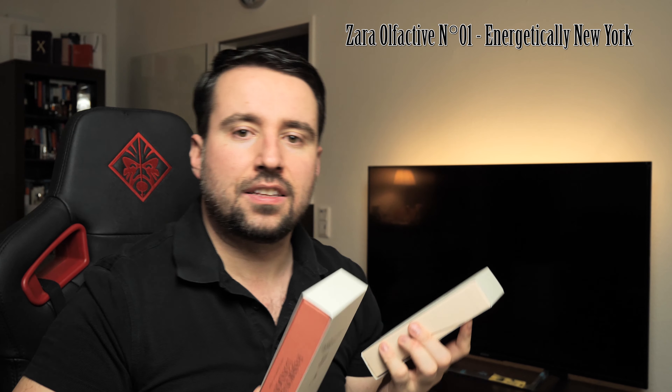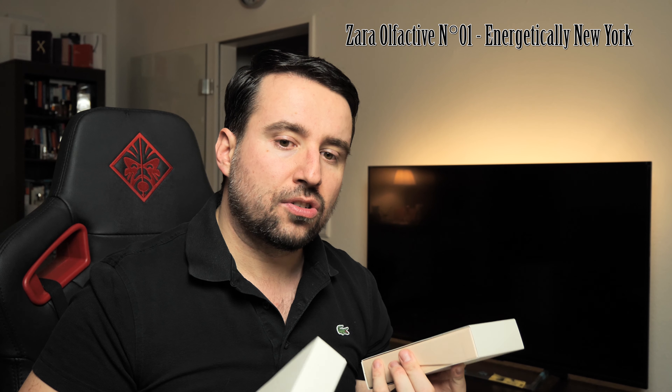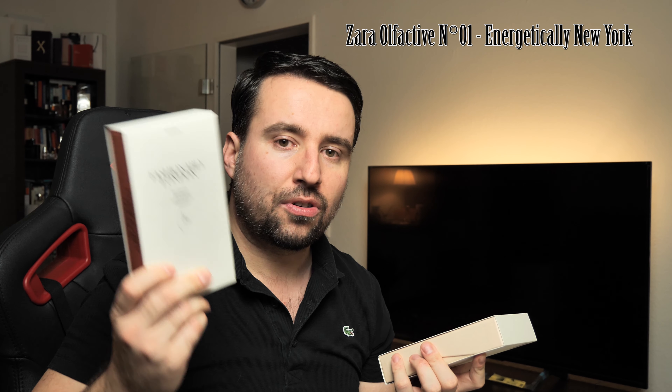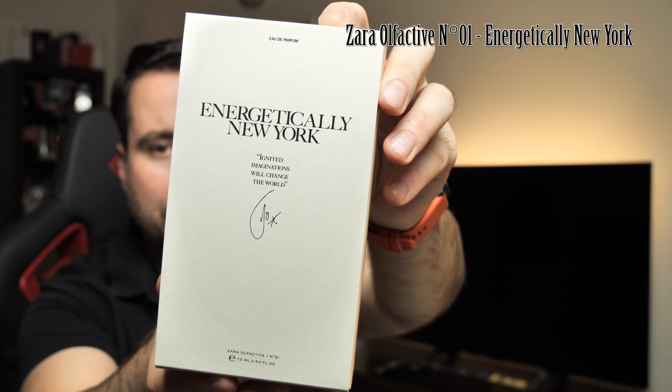I bought Energetically New York along with Fashionably London — I think both are very interesting. There's also another one called Tokyo which I smelled in the shop and was also interesting, but I'll talk about those another time.